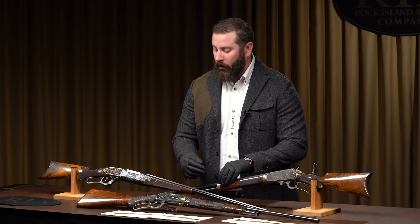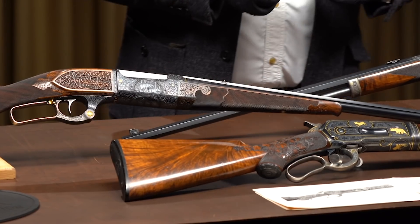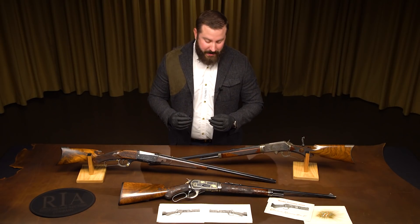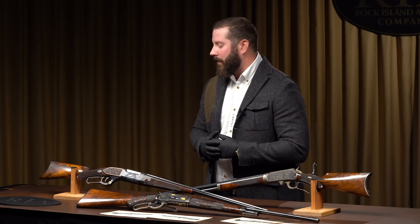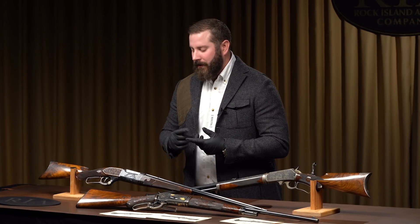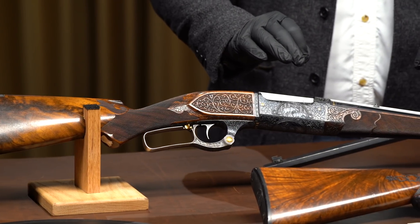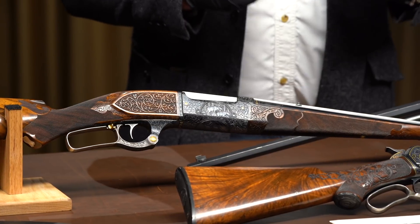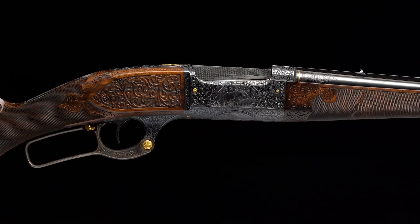We're going to move to the Savage. We've been so lucky and so blessed to handle some extraordinarily fine guns, specifically 19th century American firearms. This Savage 1899 — I consider it, pound for pound, the finest 19th century American gun that I've ever handled. I won't say it's the finest one we've ever cataloged or sold, but in my humble opinion, this gun is tangible perfection.